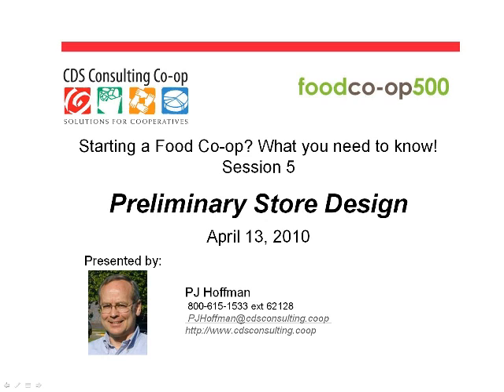Welcome to today's seminar, the fifth in the series, Starting a Food Co-op: What You Need to Know. Today's seminar is called Preliminary Store Design, presented by P.J. Hoffman.